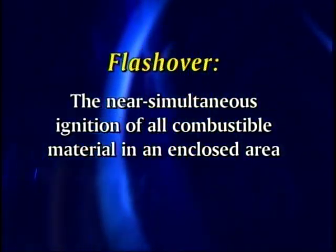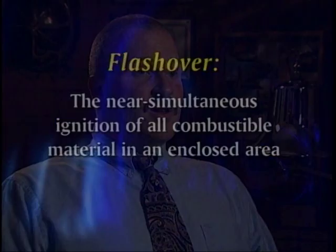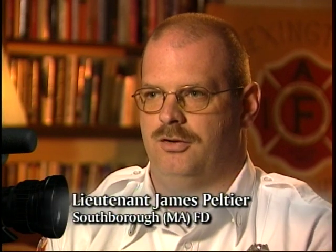A flashover is defined as the near simultaneous ignition of all combustible material in an enclosed area. In a room, the combustibles have reached a certain temperature — usually a high temperature, anywhere between 700 and 1,200 degrees. When the enclosed environment reaches that temperature and materials begin to give off flammable gases, the entire surface area of the environment is consumed by a flash flame. It's probably one of the deadliest incidents on the fire ground and people do not usually survive them. It's very difficult because by the time you figure it out, it's usually happening.